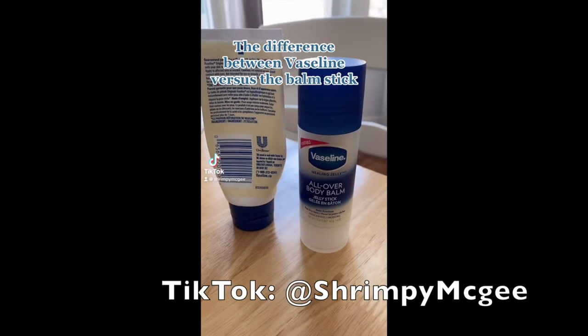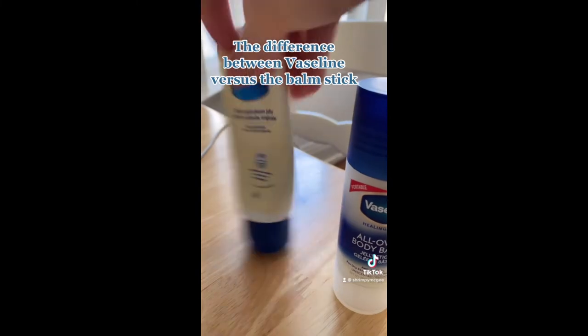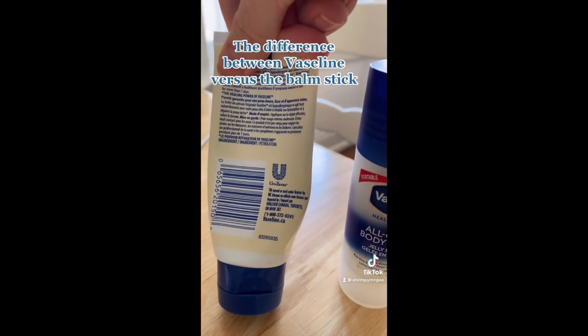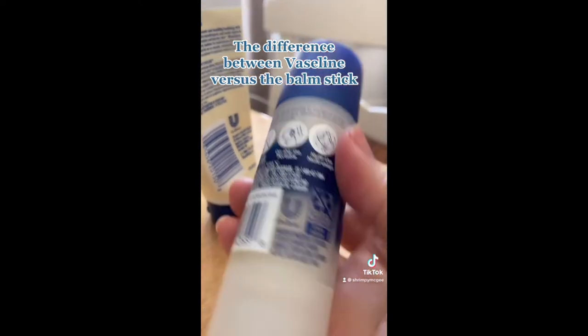So let's jump right into it. The first thing I want you to know about this Vaseline stick is that people are saying it's Vaseline, but actually I would encourage you to have a little closer look. I discovered this when I first purchased it and made a little TikTok video about it. This Vaseline bomb stick has gone absolutely viral, but did you know with regular old Vaseline the only ingredient is 100% petrolatum, whereas in the stick there are some other ingredients including alcohol and coloring.